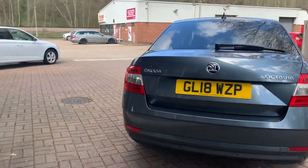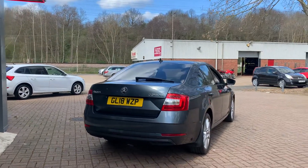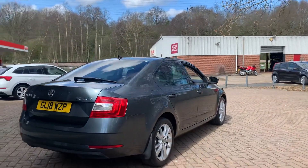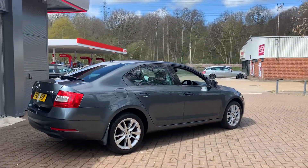All of our used cars here at Canterbury Suzuki come with 12 months warranty and a minimum of 10 months MOT. All cars are safety checked and serviced prior to collection.